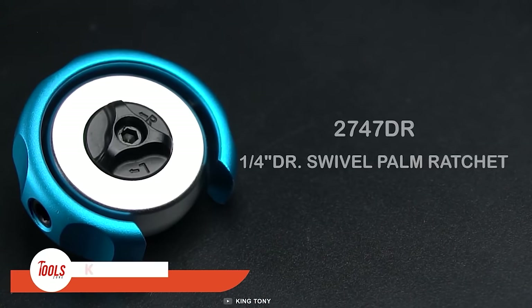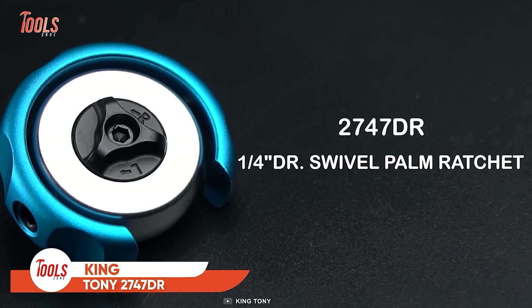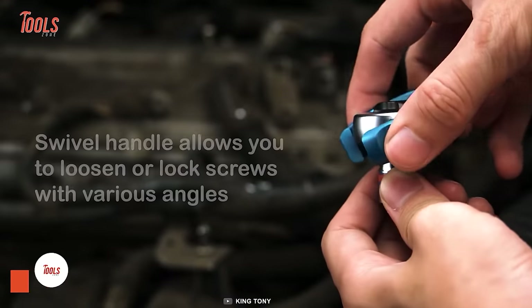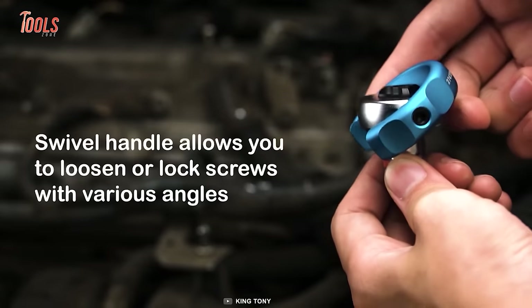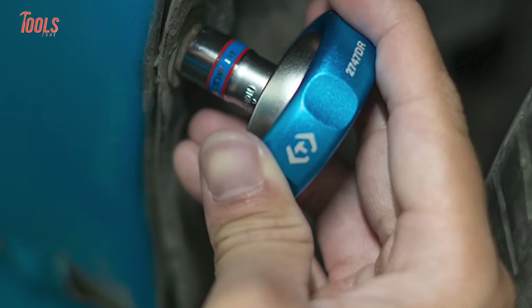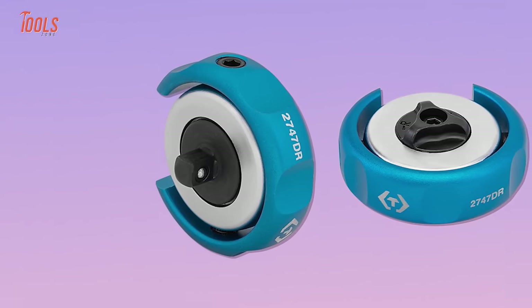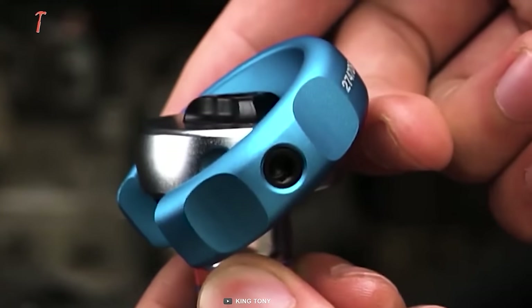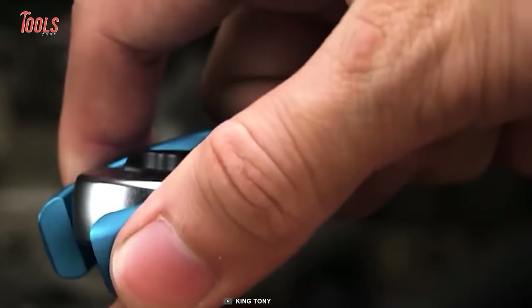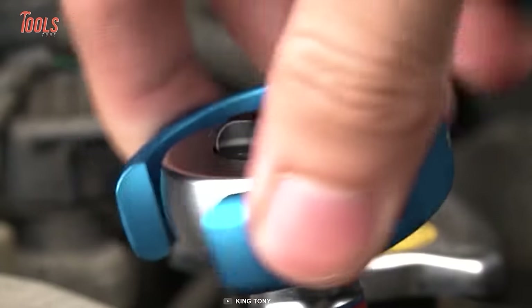Although it seems more like a toy, the King Tony 2747DR is the ultimate tool for all your screwdriver needs. This versatile ratchet screwdriver is designed to make your life easier in so many ways. It has a swivel handle that lets you loosen or lock screws at any angle, no matter how tricky the spot is. The forward-reverse mechanism allows for effortless switching between tightening and loosening, while the 5-degree ratcheting gear lets you work in the narrowest of spaces with ease. The 72T ratchet ensures a smooth and precise operation, giving you maximum control and accuracy.